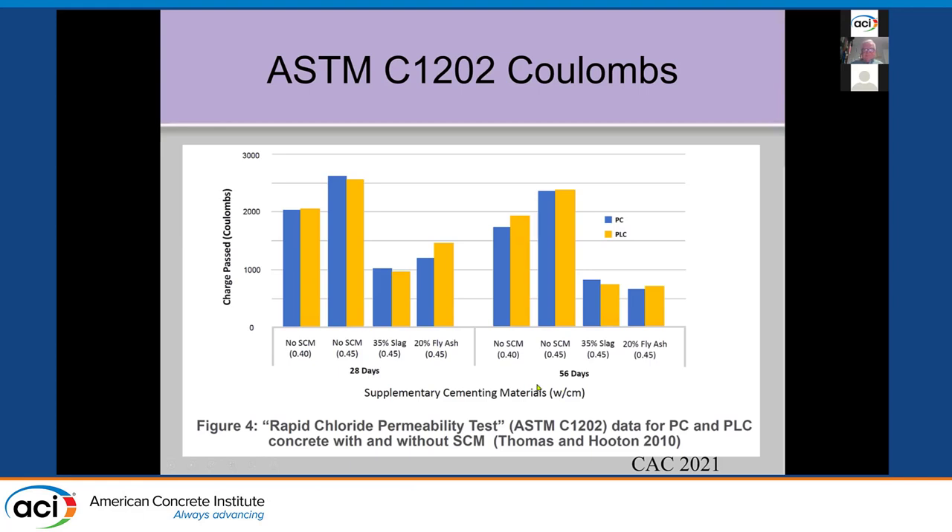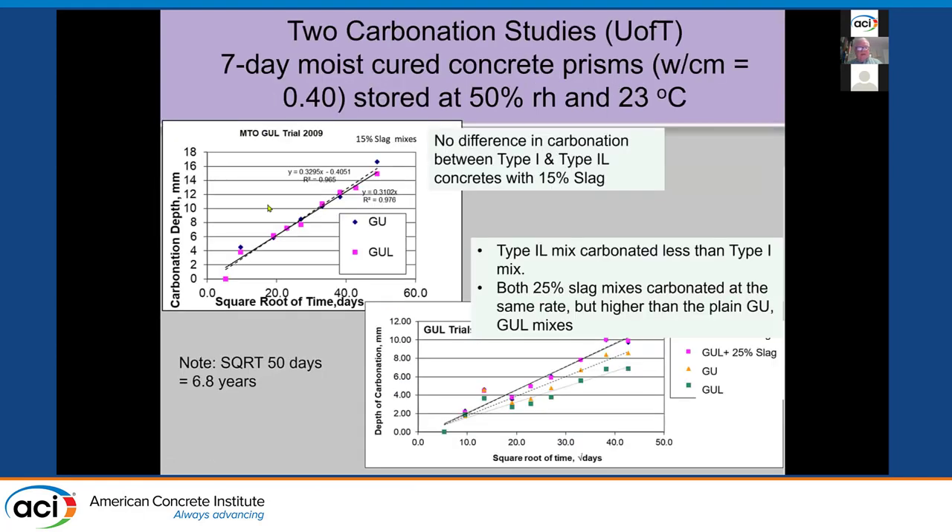For carbonation, we stored concrete at 50% humidity and room temperature for seven years. There's no difference between mixes with zero and 15% limestone with and without slag — the carbonation curve is essentially the same. In another study measuring carbonation depth, there's also no difference. In fact, the GUL concrete has the least carbonation of all. There's essentially no difference in the rate of carbonation because of the limestone — there's enough calcium hydroxide and CSH in the concrete to resist carbonation.